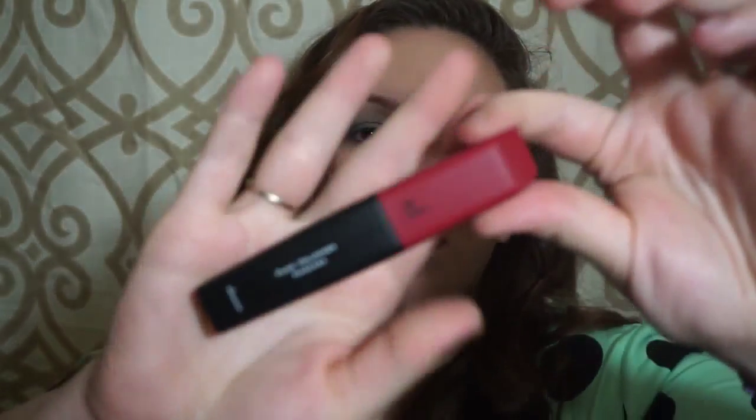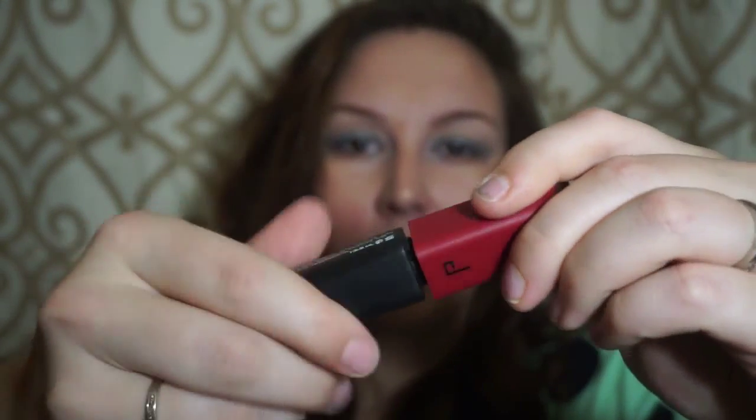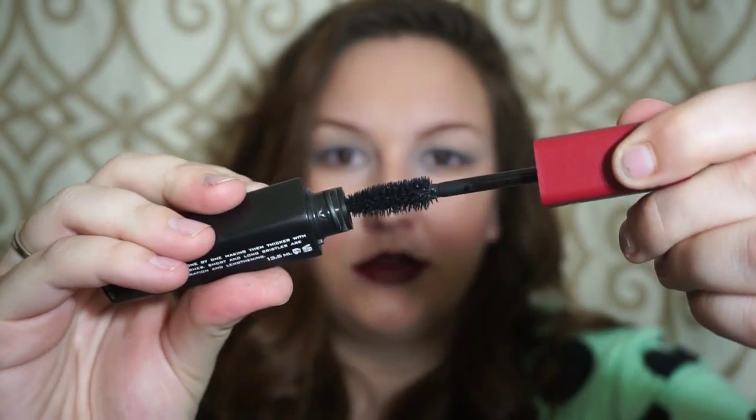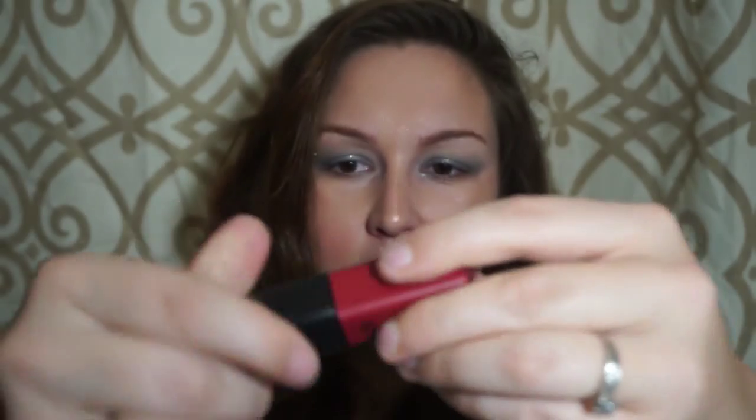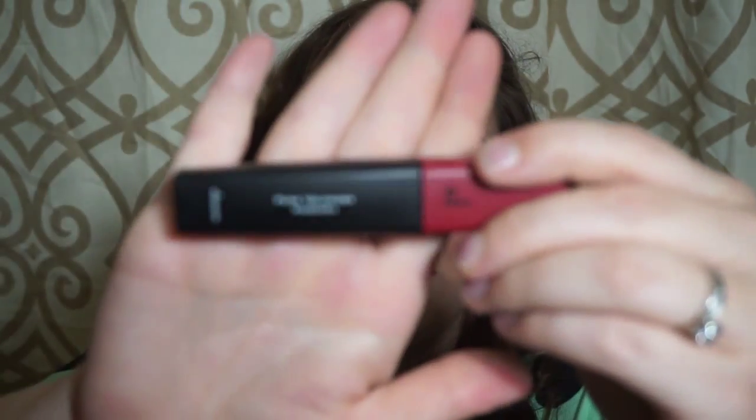The next thing I see is the Dose — I still haven't figured out how to say that — Punk Volumizing Mascara. It's also full-size and retails for $24. The packaging seems quite large, but I don't mind that. I love getting mascaras because I always keep mine for too long, so I always need new ones. It's a really fat wand, so I'm sure it's great for volumizing. I'll have to try it out and tell you guys how it works.